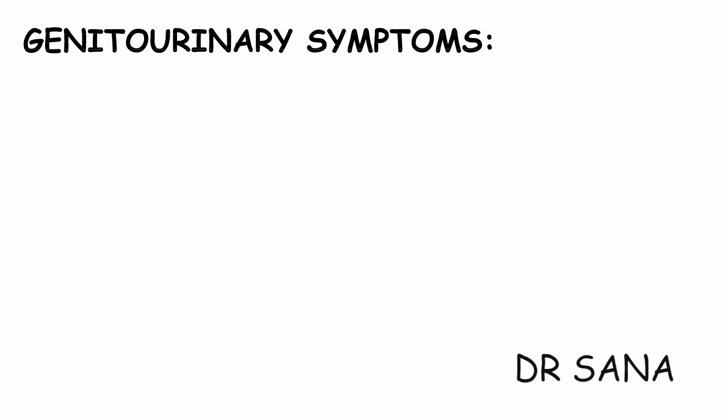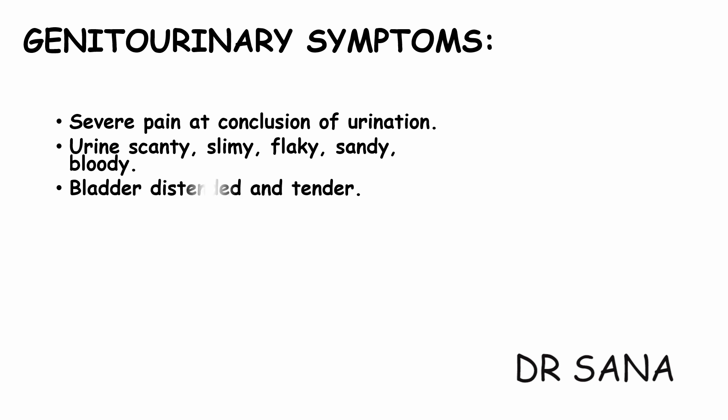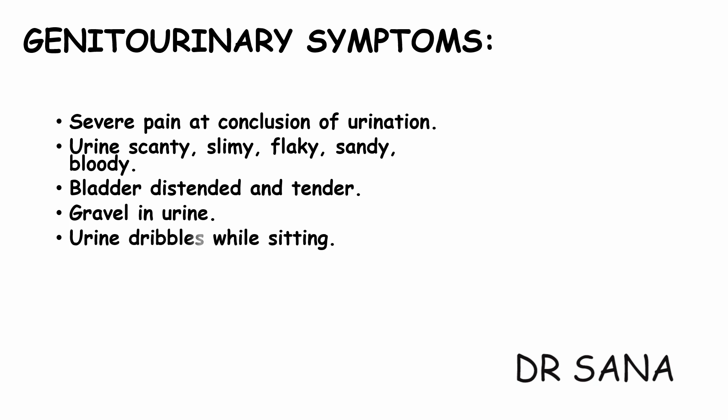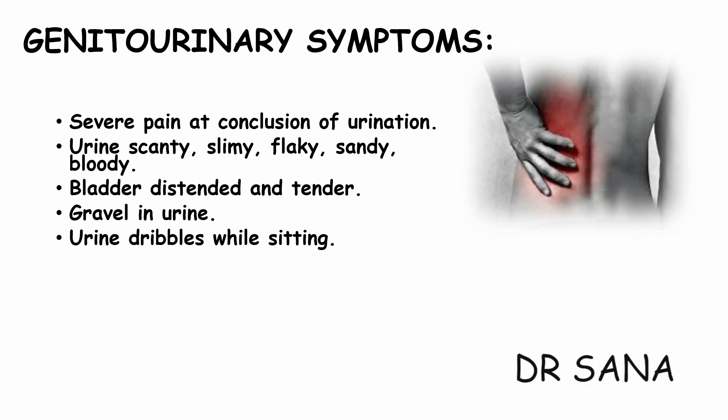Due to syphilis or gonorrhea, the cardinal urinary symptoms of Sarsaparilla are as follows: severe unbearable pain at the conclusion of urination; the urine is scanty, slimy, flaky, sandy, or occasionally bloody; and there is painful distension and tenderness in the bladder. Quite frequently there is passage of gravel or small calculi and white sand in urine. The urine dribbles while sitting but passes freely while standing.